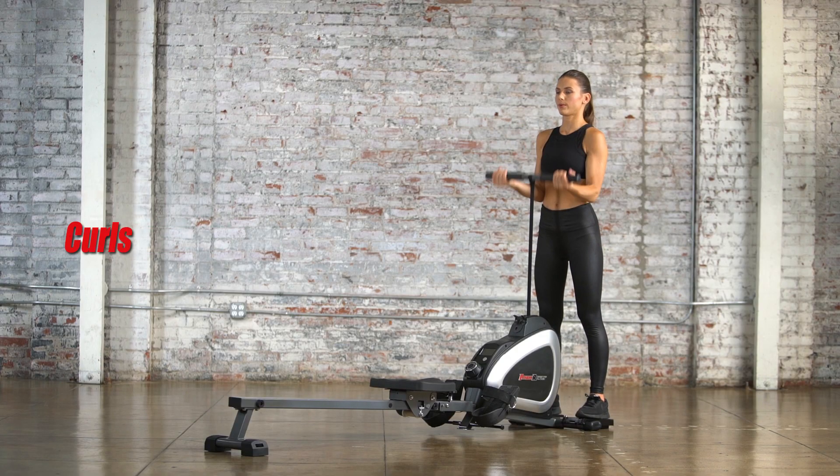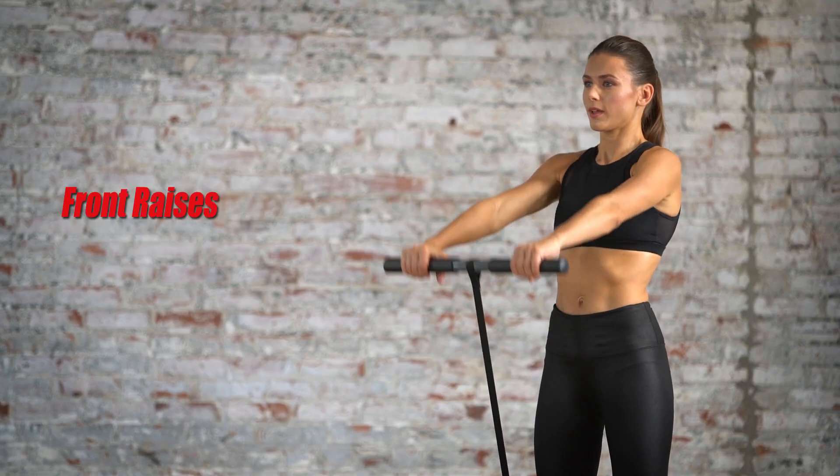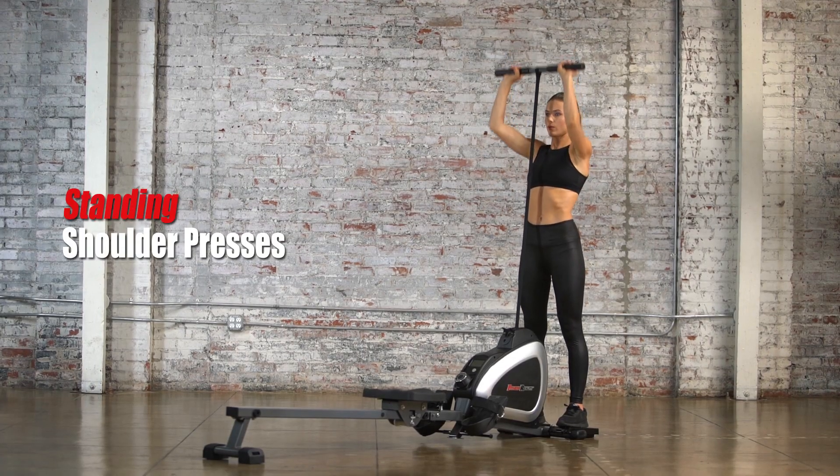You can safely do curls, upright rows, bent-over rows, front raises, triceps extensions, standing shoulder presses, and more.